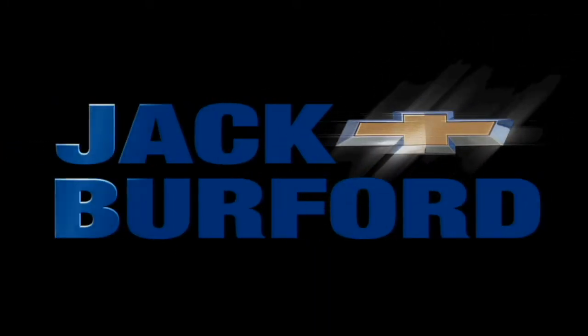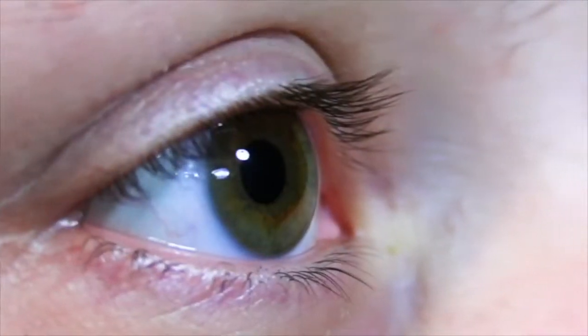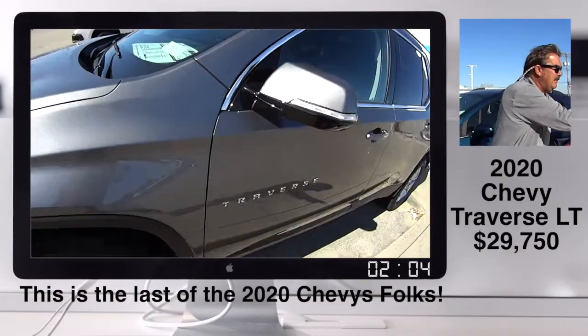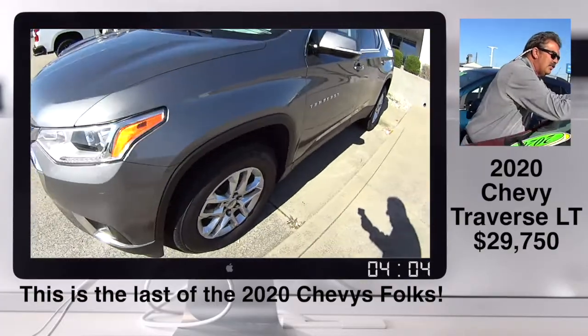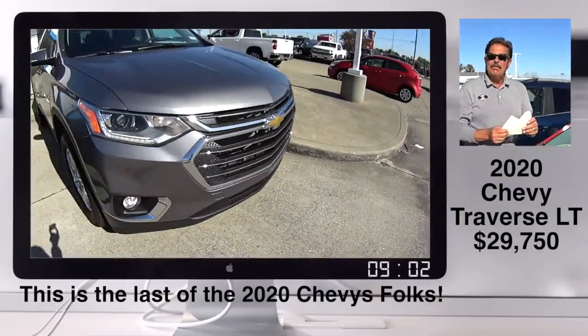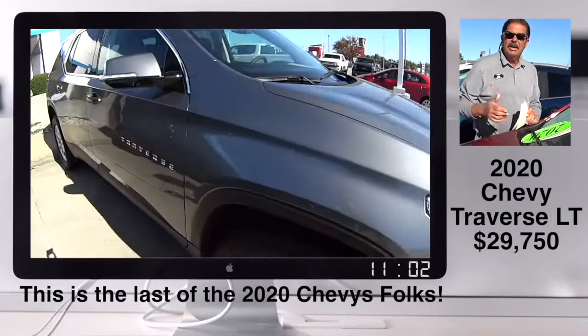Welcome to the Jack Burford Chevy 30-second walk-around. Randy, I'm putting the last 2020 stickers we have. I think I've got nine — there actually may be more. There may be a few in our cluster load.